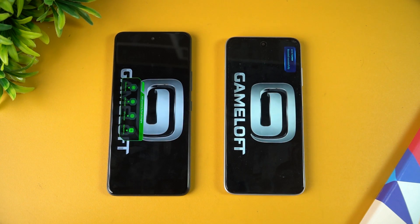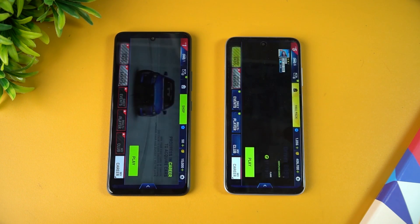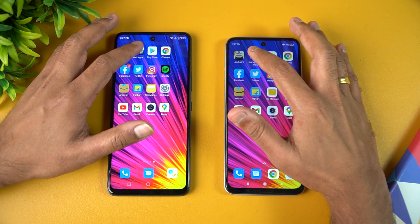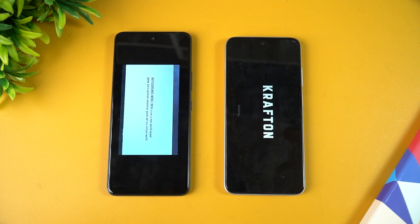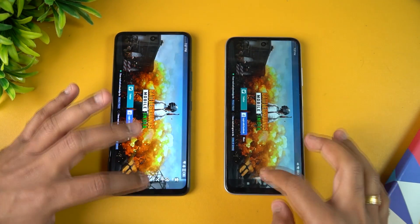Game mode is enabled on both devices — Game Turbo on Redmi and the Infinix gaming mode. For Asphalt 9, both loaded at almost exactly the same time, with Infinix perhaps a fraction of a second faster, though it's too close to call. For BGMI (PUBG Mobile), Infinix clearly takes the lead — Infinix wins that round.